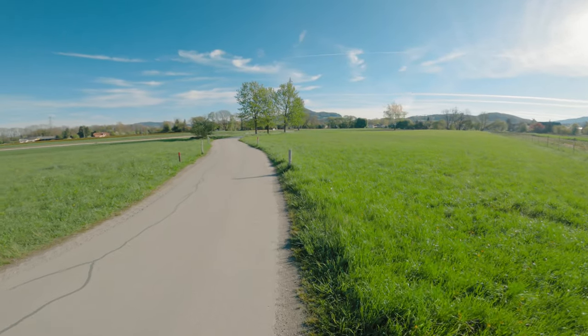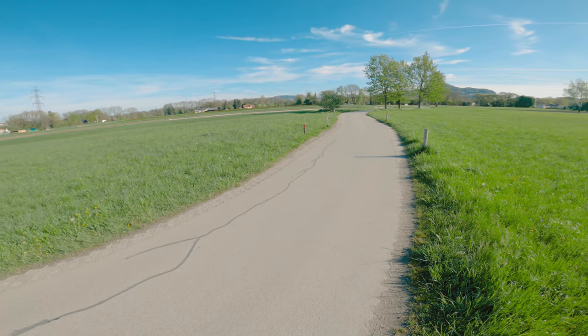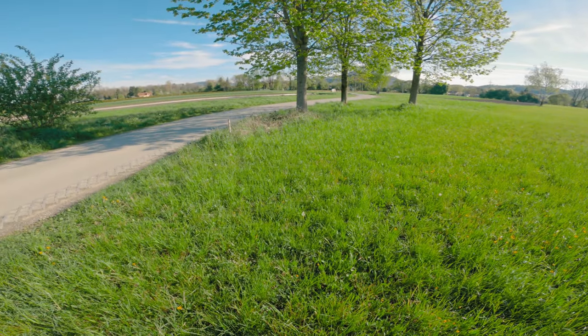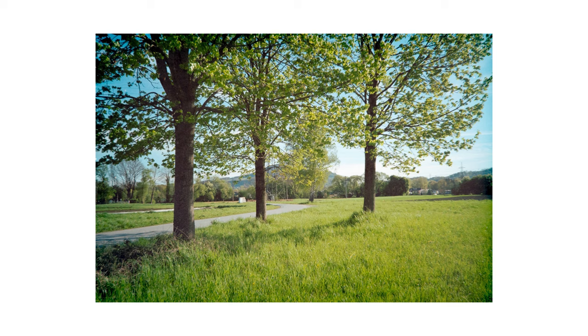I walked along this road across the field and found these three trees beside the road, which I thought could make a decent photograph together with the road. This is the result and I think it turned out nicely. You can see again the photo has a vignette in the corners, however in this composition I don't think it's as disturbing as in the previous one. Then I shot a photo of the same trees again but this time closer — I like this one too. The photo feels calm and peaceful.